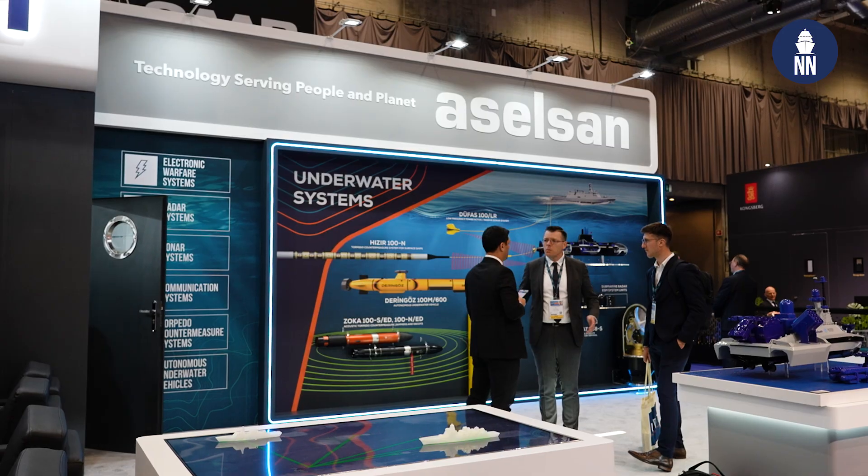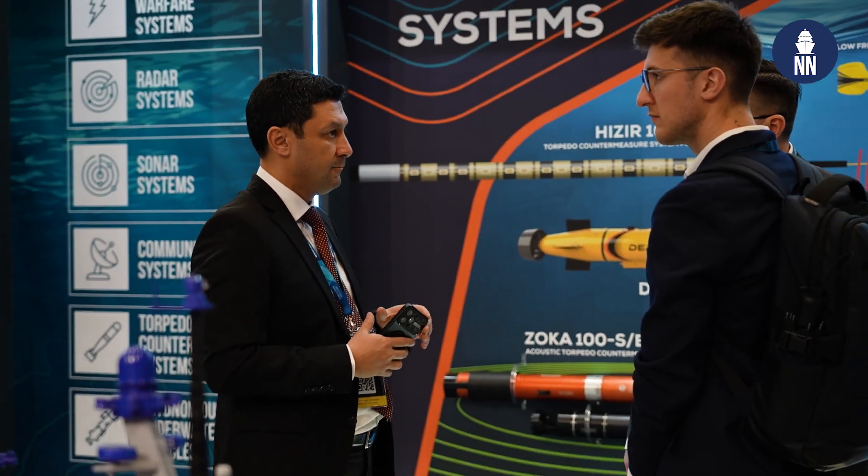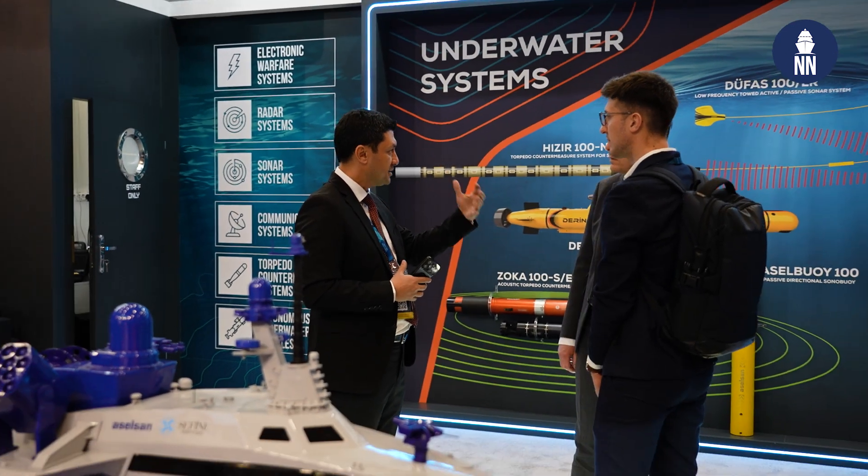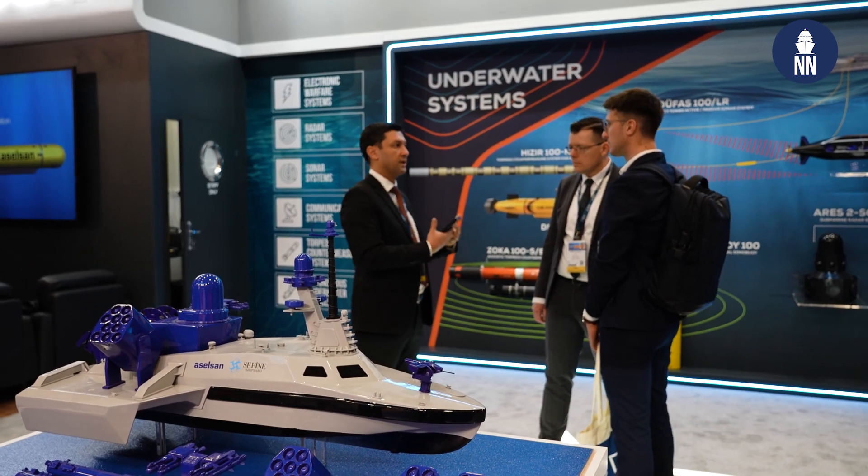Hi, we're at UDT 2025 in Oslo, Norway. I am now standing on the large Aselsan booth as Turkey's leading defense electronics company is showcasing a wide array of systems for underwater applications.